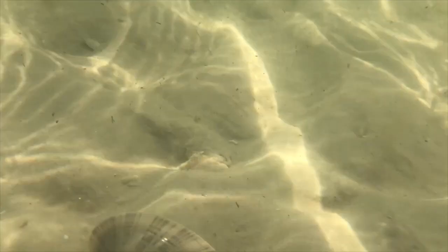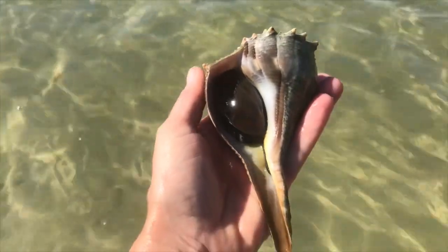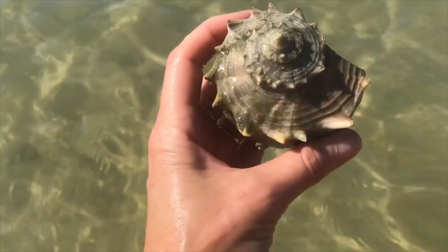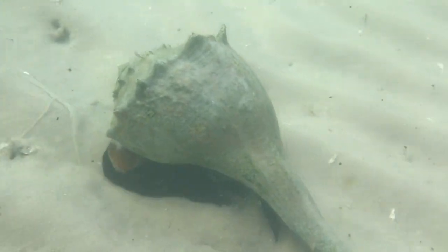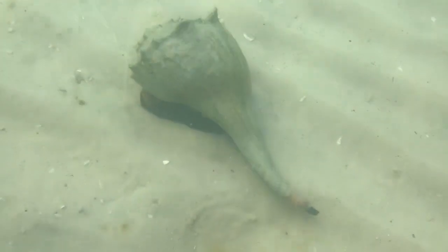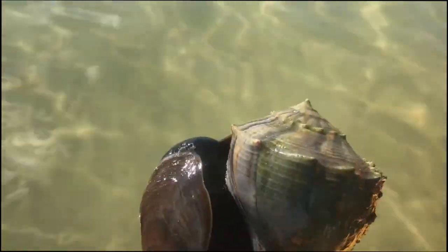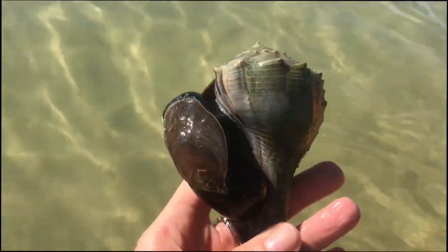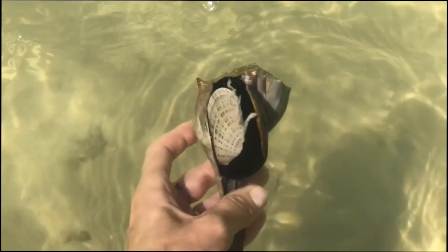There we have a Sunray Venus - that was alive. I didn't get a shot of him swimming around, I was hoping to. Another Lightning Welk - look at the crowns on him. Here's another one. That's what they look like in their natural environment, just doing their thing, undisturbed. This guy I picked up - he was upside down. That's why: he's in the middle of a snack. He's eating a Sunray Venus. He's got that shell in there, so I don't know how he's going to work that out. Put him back where I found him.